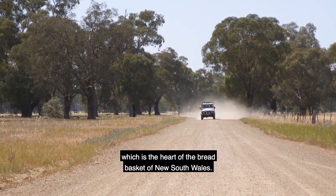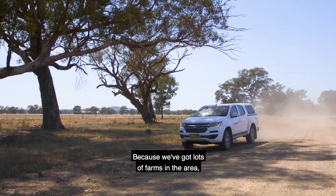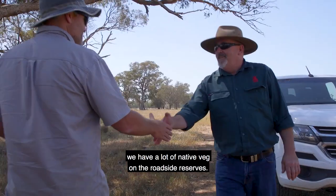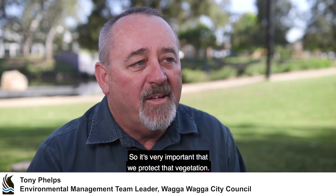We're in the middle of the Riverina, which is the heart of the bread basket of New South Wales. Because we've got lots of farms in the area and they're predominantly cereal or grazing country, we have a lot of native vegetation on the roadside reserves. So it's very important that we protect that vegetation.